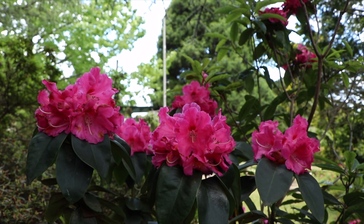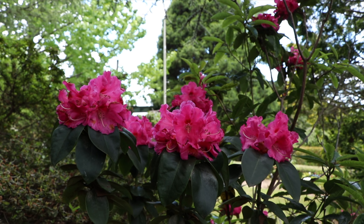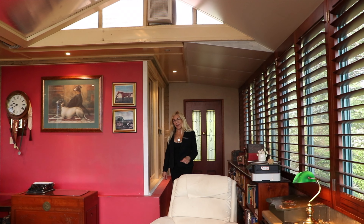Hi, I'm Bianca from Bianca Brown Realty, and today I'm at 3 Toulon Avenue in Wentworth Falls. Wait till you see it — double brick, best position in town. It's terrific.